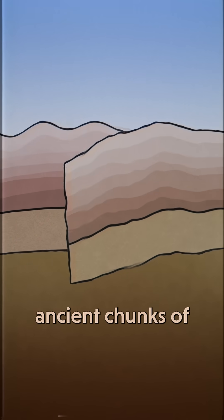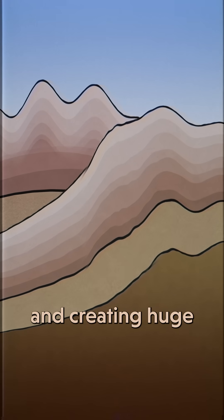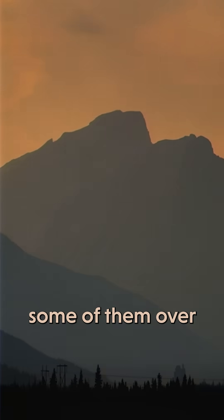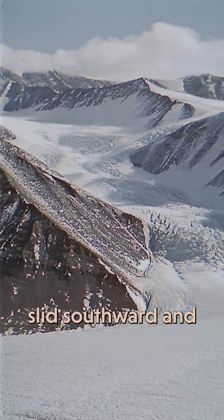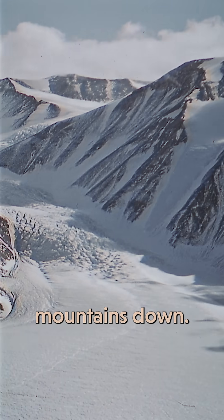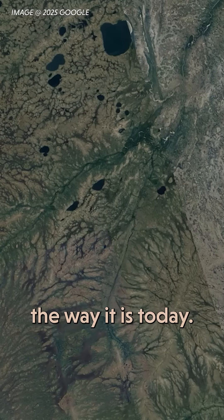Billions of years ago, ancient chunks of crust were crashing into each other and creating huge mountains on this land, some of them over seven miles high. Then, over multiple ice ages, massive glaciers slid southward and basically shaved those mountains down. They left this land the way it is today.